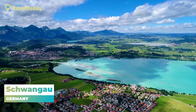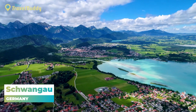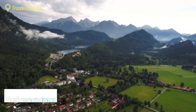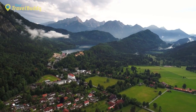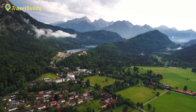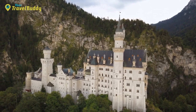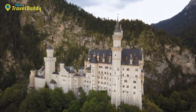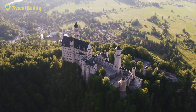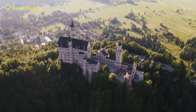Number 16: Schwangau, Germany. Schwangau is a small Bavarian village located in the foothills of the Alps, just a stone's throw away from Neuschwanstein Castle. What started out as an unassuming farming community has grown into one of Germany's most popular tourist destinations, attracting millions of visitors each year. Neuschwanstein Castle was built by King Ludwig II in 1869 and served as his private retreat. It's now open to the public and features an opulent interior with ornate furnishings, frescoes, and tapestries.